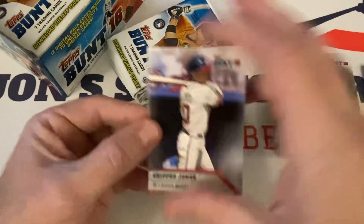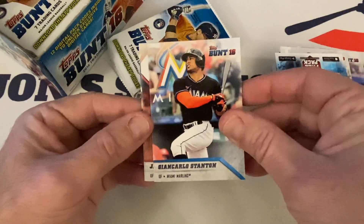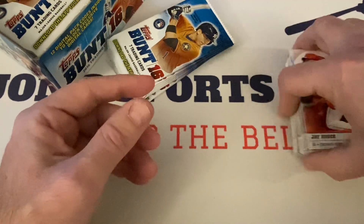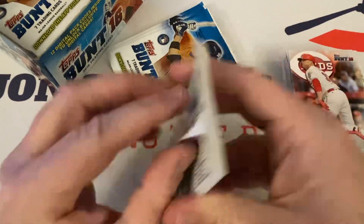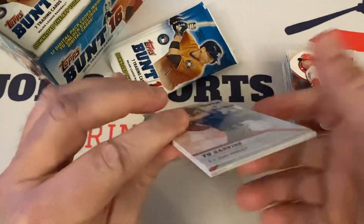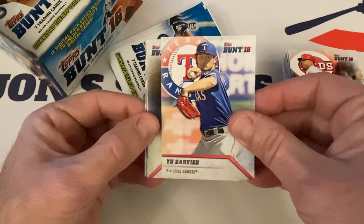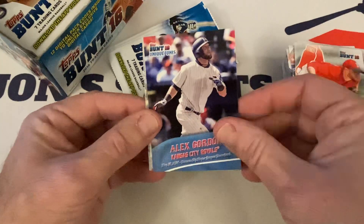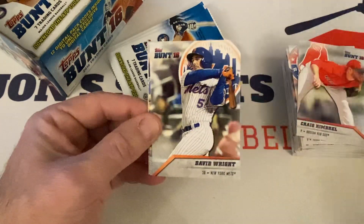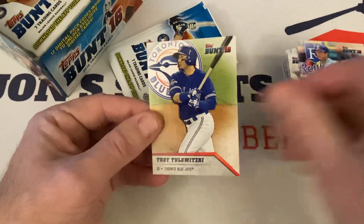Schwarber rookie right there. Chipper Jones starts out, Charlie Blackmon, Sandy Koufax Hall of Famer, another code, Giancarlo Stanton, Jay Bruce, and Kyle Schwarber rookie. Yu Darvish, Greg Maddox Hall of Famer, Craig Kimbrel. Unique Unis — Alex Gordon with the throwback. David Wright — on the ballot this year, though I don't think he's going to get in. George Brett Hall of Famer and Troy Tulowitzki.